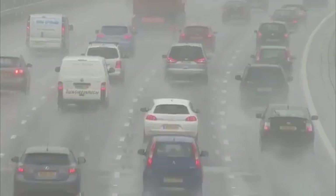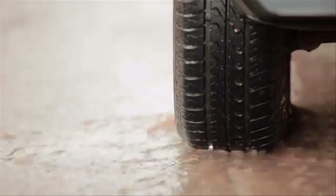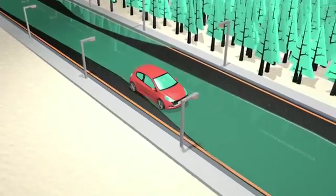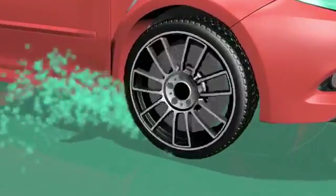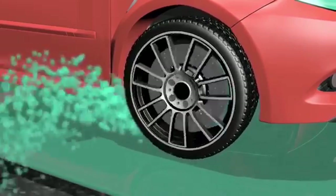2013 was the wettest winter on record, making driving conditions hazardous for many. In wet weather, it's essential that your tyres have enough tread depth to remove water from the road surface so they can grip the road and stay in control.